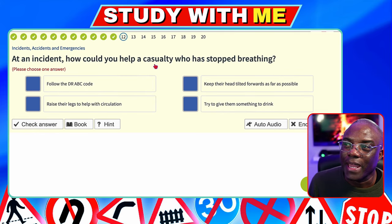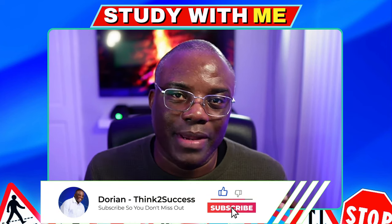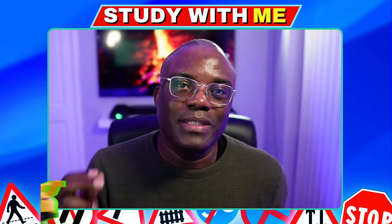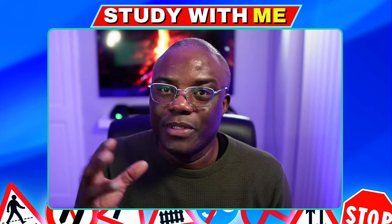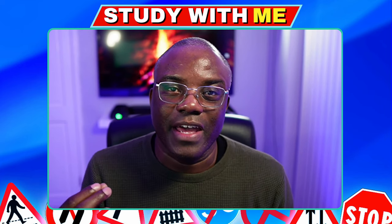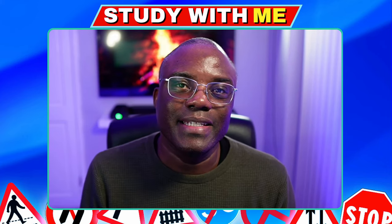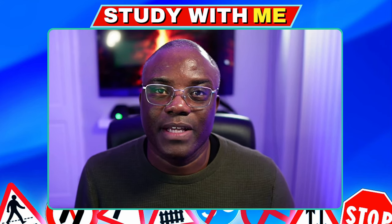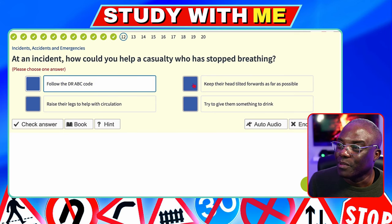At an incident, how can you help a casualty who has stopped breathing? You're looking for the DRABC code — think 'doctor' then your alphabet ABC. D stands for Danger: assess the risk to you before helping. R is Response: get a response from the person. A is Airway: check the airways. B is Breathing: listen for at least 10 seconds. C is Circulation: check for a pulse. Follow the DRABC code. Never tilt someone's head as far as possible, raise their legs, or give them something to drink.